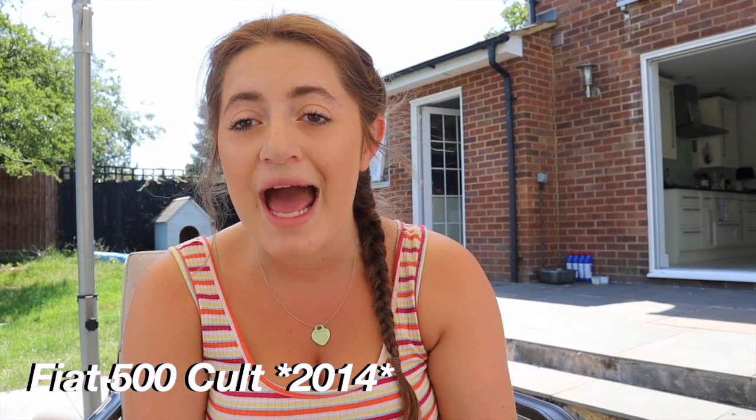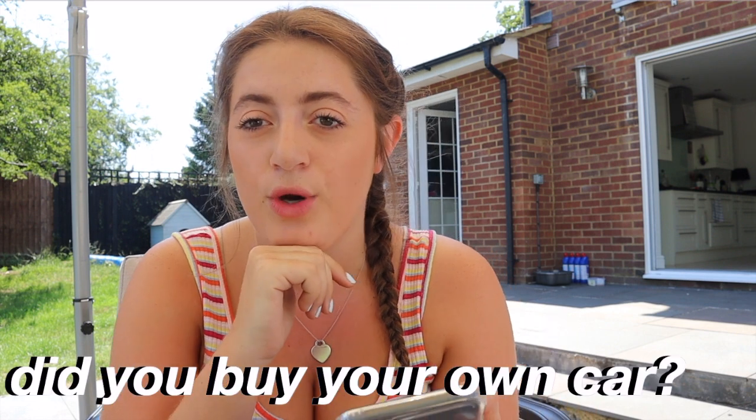So I'm going to do the questions part of this video now. Eddie, you were really causing me a lot of stress during that video! To recap — it is a Fiat 500 2014 in white. We got it from Car Giant in London, who do really good second-hand cars, and I think it had one previous owner. First question is from Iman, who asked did you buy your own car? No — my parents got it for me as an 18th birthday and Christmas combined present, which I'm really grateful for. I know a lot of people wouldn't have that opportunity and I really appreciate it.